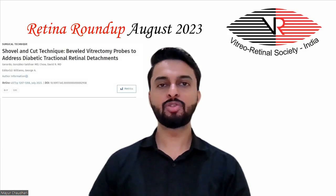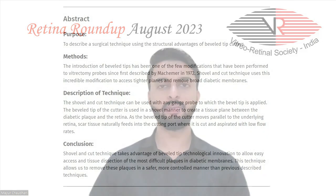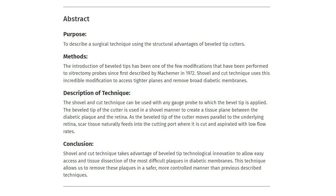The next study describes the shovel-and-cut technique using beveled vitrectomy probes to address diabetic tractional retinal detachments. The bevel tip of the cutter is used in a shovel manner to create a tissue plane between the diabetic plaque and the retina. As the bevel tip moves parallel to the underlying retina, scar tissue naturally feeds into the cutting port where it is cut and aspirated with low flow rates. This technique allows removal of the most difficult plaques in diabetic membranes in a safer, more controlled manner than previously described techniques.